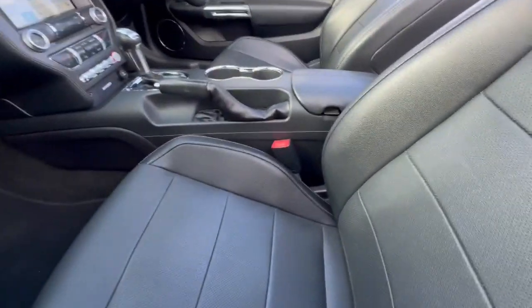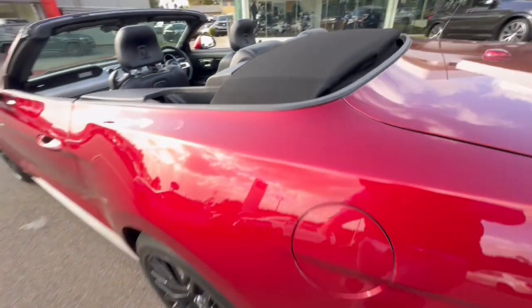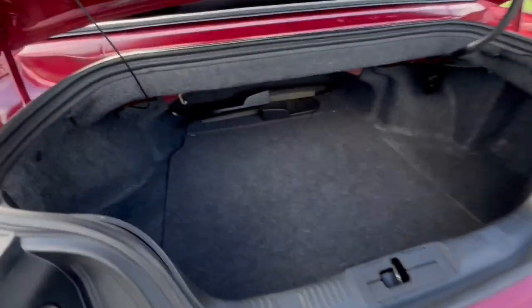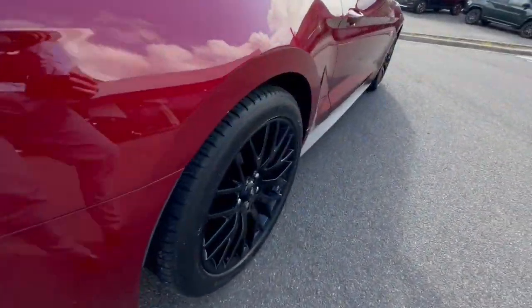Coming through inside, the trim is beautiful — as you can see the roof is down. And one of the benefits, even with the roof down you still get a huge boot space there as well. Coming through the back here, it does have an EasyFold room.